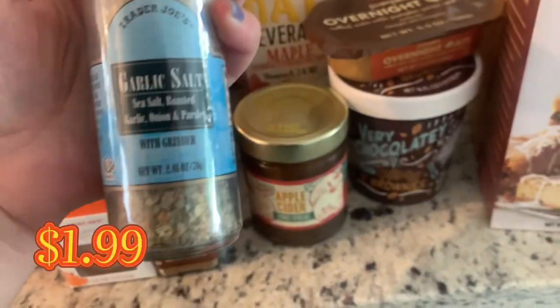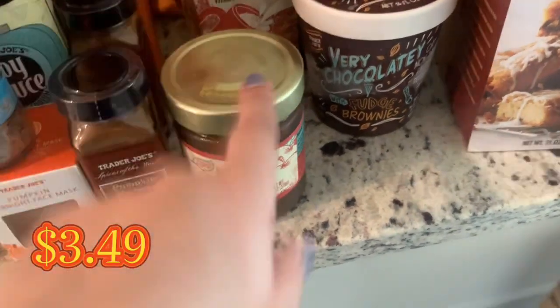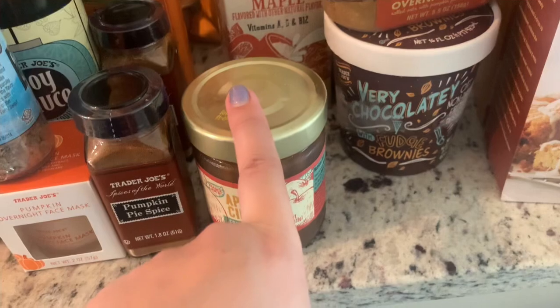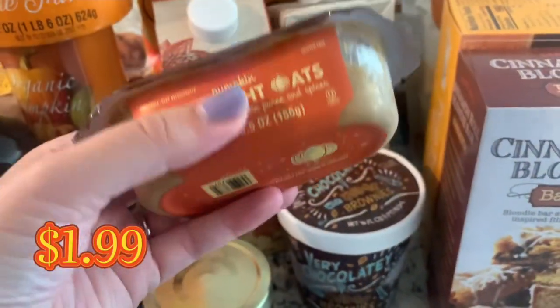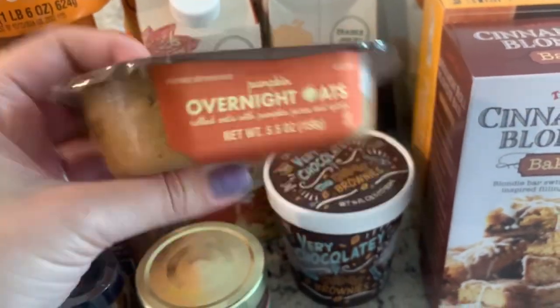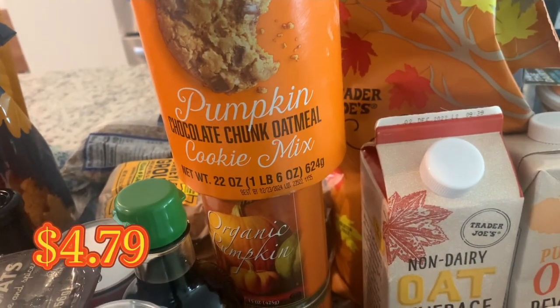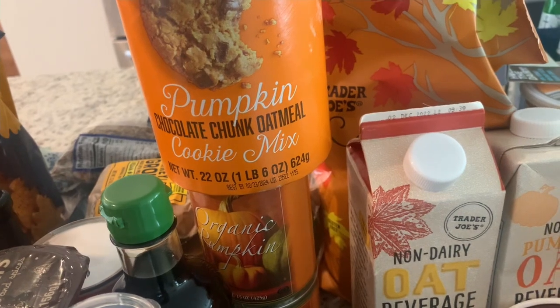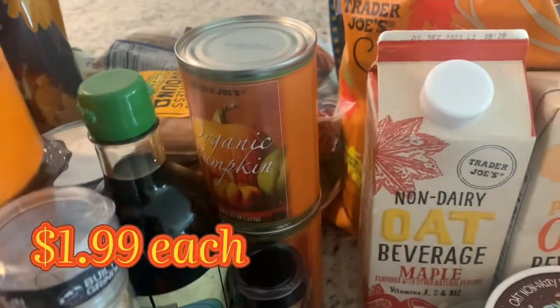Pumpkin spice seasoning — got two of those. We were out of garlic salt, which is unacceptable in our house, so we grabbed that. Also the apple cider fruit spread, which is delicious — I packed Liv's lunch with it and vegan cream cheese. Then the overnight oats with pumpkin, which are delicious. And the pumpkin chocolate chunk oatmeal cookie mix, which was absolutely soft and delicious last year.